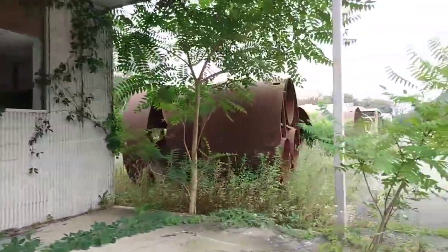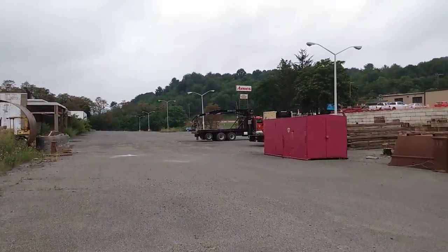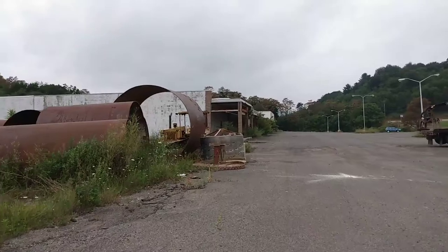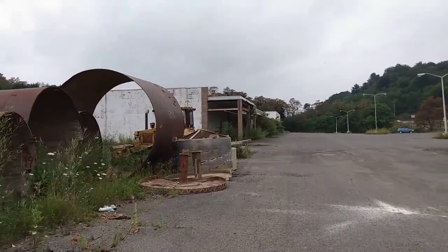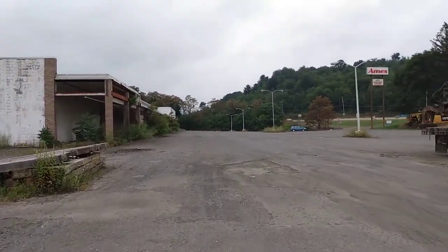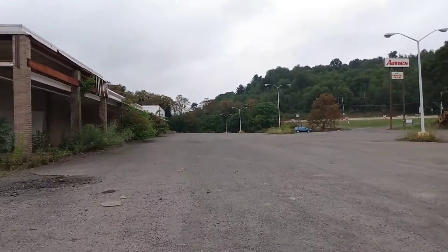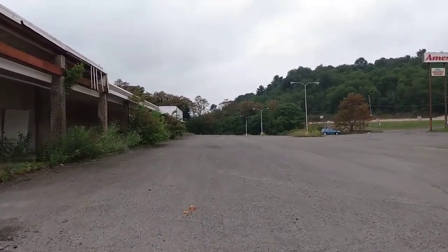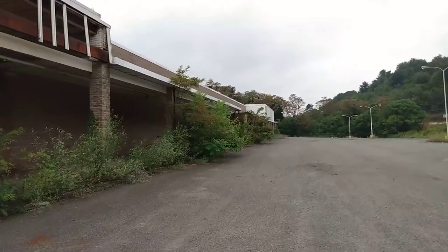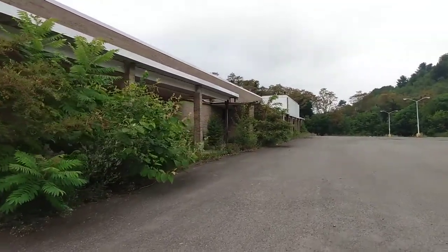Down here is the Ames. The Ames closed in 2002 with a bankruptcy, I'm pretty sure. It's amazing they still have this Ames sign up. When we visited here last time in 2019, this place has gotten worse in 2021 — more windows have been broken, more vandalism. I really don't know what they're going to do with this property. The Kmart down the road just got demolished. This is pretty deplorable, so I imagine they'll do something with it soon.